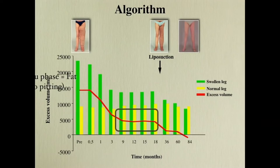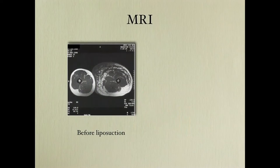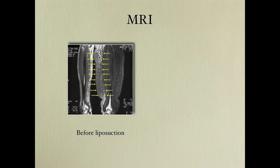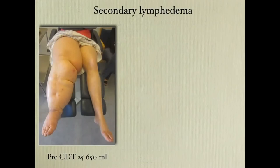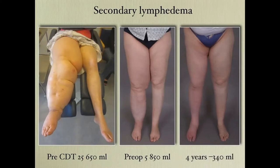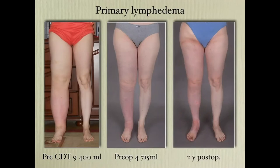Here is before surgery — you can see the abundance of fluid and fat — and this is after liposuction. This lady has an excess volume of almost 26 liters. From here to here, no surgery, just conservative treatment to get rid of the fluid. Then liposuction with a slight overcorrection — this is four years later. Same thing here: from 9.4 to 4.7 liters just by removing the fluid, and then liposuction for a complete reduction.